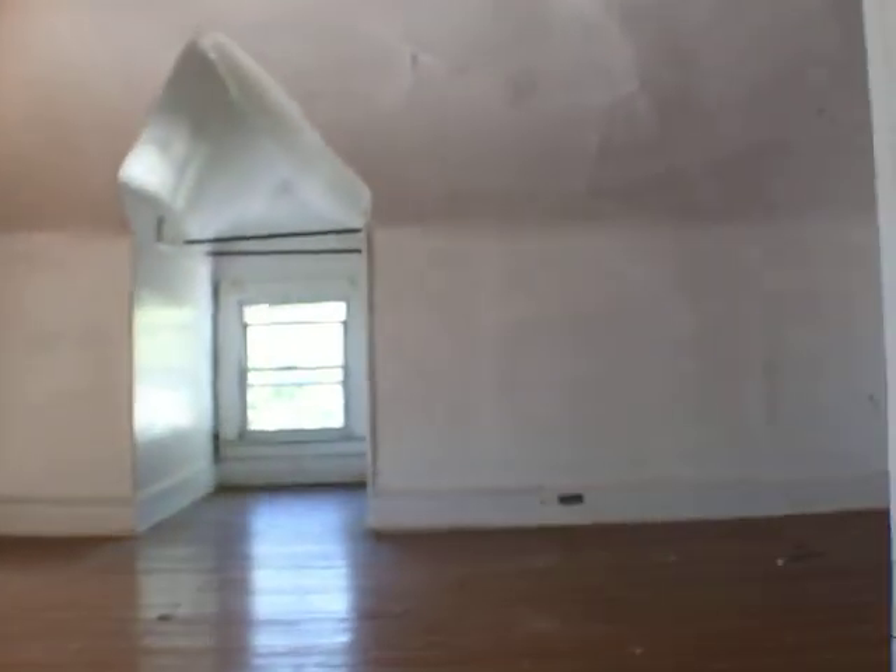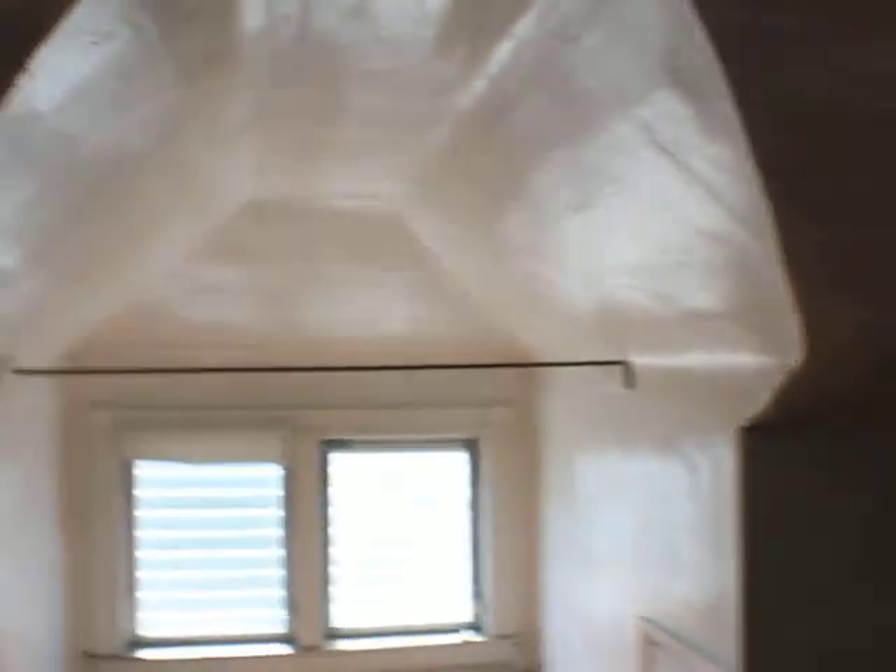And then lastly the upper level — it's one bedroom up here. Six ten tall, roughly thirteen wide by twenty one long. There's other storage up here as well. So definitely don't need to finish the basement probably.